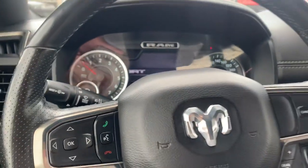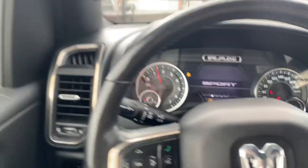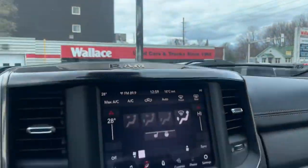This only has 58,560 kilometers, so it's still very young for a truck. It is currently low on gas, but that's fine because we will fill it up for you.